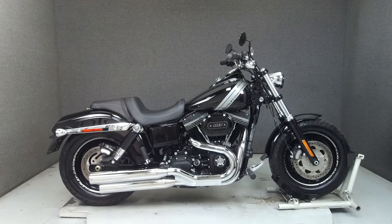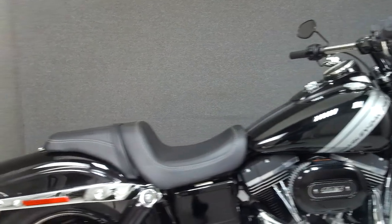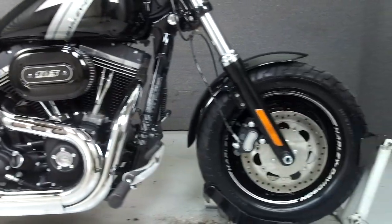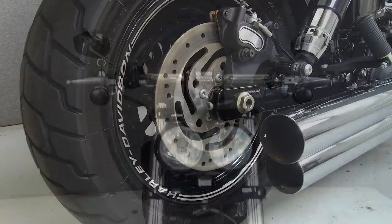Hey everyone, this is Keegan from National Power Sports. Today we're taking a look at this 2016 Harley-Davidson Fat Bob with 2,252 miles, powered by a 103 cubic inch engine with a six-speed transmission. The Fat Bob puts out 78 horsepower at 5,000 RPM and 97 pounds of torque at 3,250 RPM.